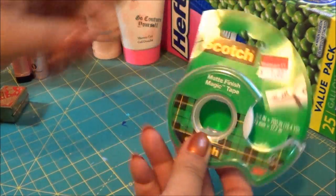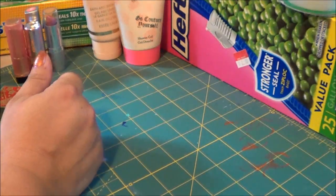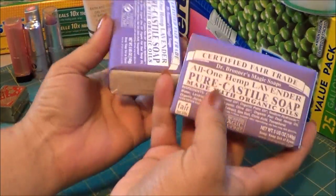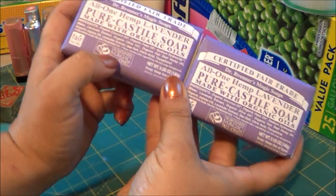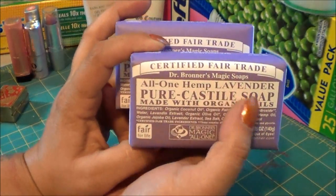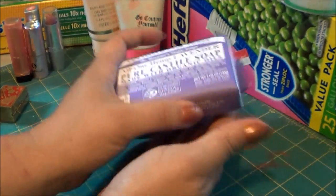Tape was marked down for a buck. And I stopped at the local natural store and picked up some of the soap that I like to use — this is Dr. Bronner's magic soap in lavender. I got two of those.